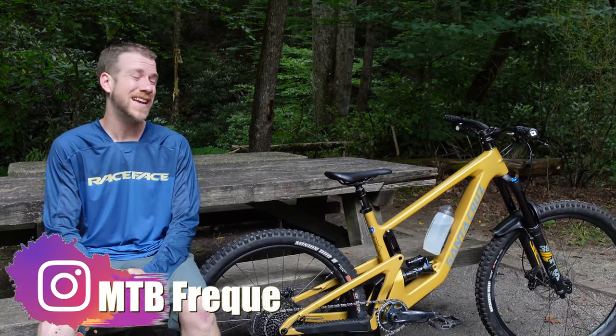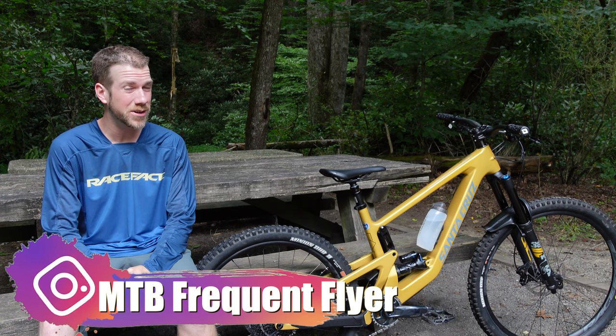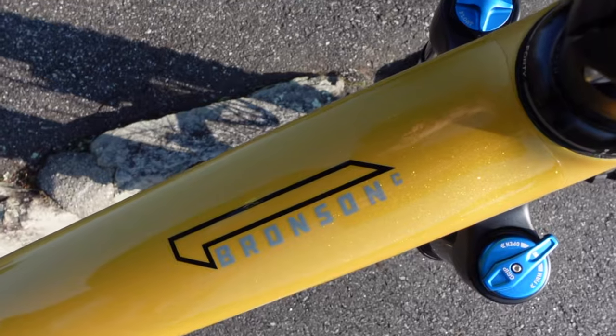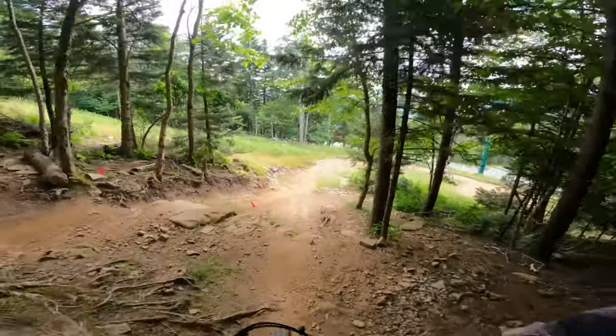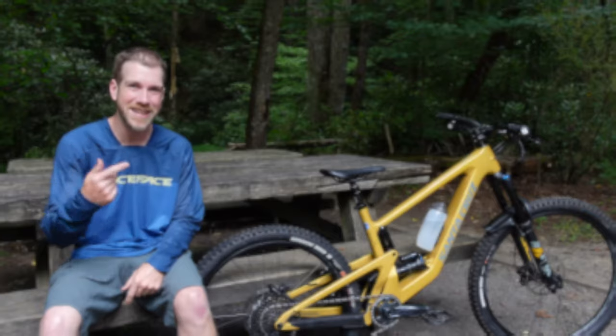Hey guys, welcome back to the channel. Today is new bike day! I finally picked up a new steed to replace my old ride that got stolen, and I could not be happier. The Santa Cruz 2022 Bronson is such a trail slayer. It has handled everything I've thrown at it so far, and I can't wait to see what it's going to be able to take next. I have a lot to say about this bike — let's get to it.